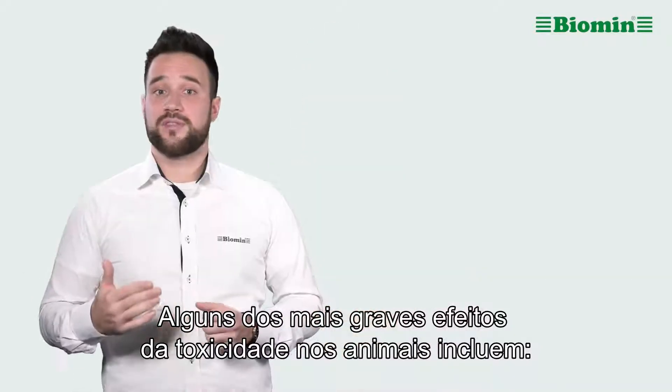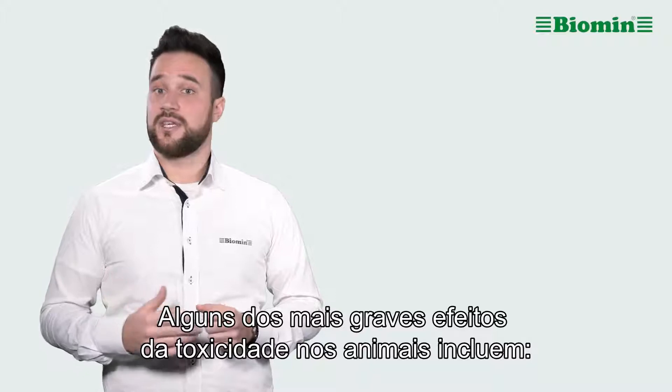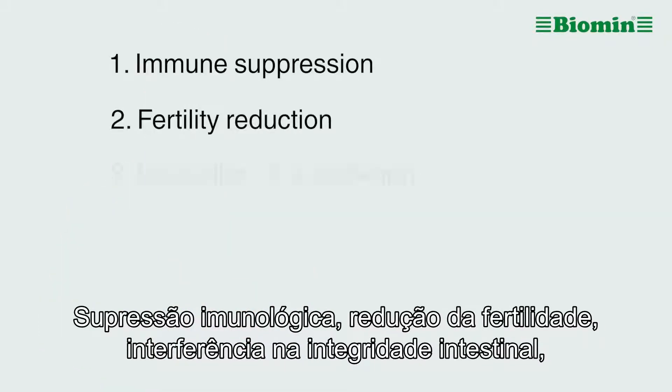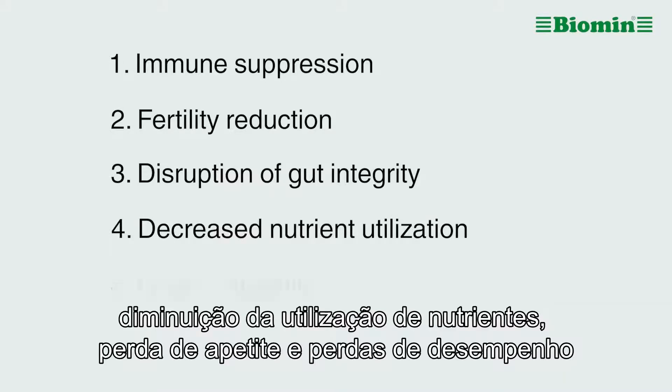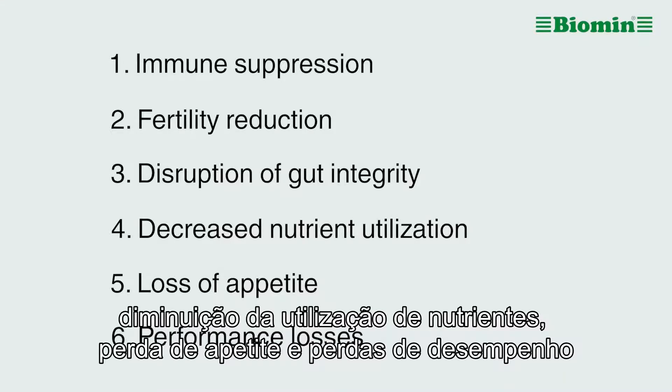Some of the most serious effects of toxicity in animals include immune suppression, fertility reduction, disruption of gut integrity, decreased nutrient utilization, loss of appetite, and performance losses.